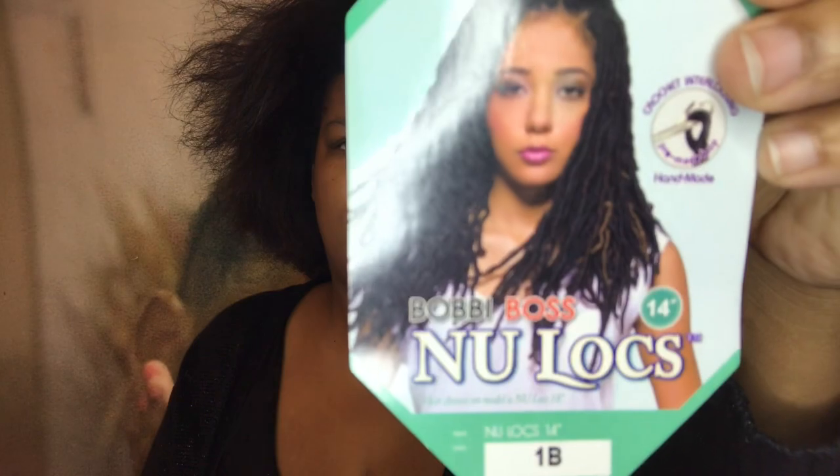I've got the baby monitor — he's sleeping. The hair I'm going to use is the New Lock by Bobby Boss. I love this because it's the most natural-looking locks to me. All the other ones come unraveled, but this one is kind of intertwined with each other, so it's like a real lock, and they look like this.